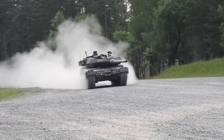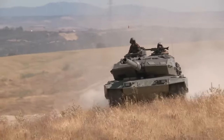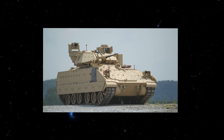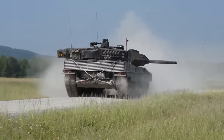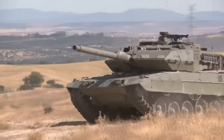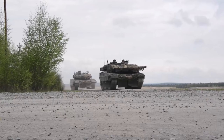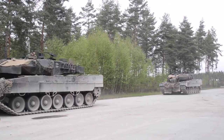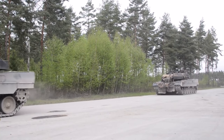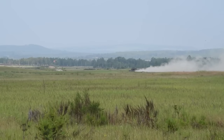Get ready to meet a real game changer — behold the Leopard 2. The Leopard 2 was first introduced into service by Germany in 1979 after years of development, and quickly became a popular tank with more than 3,200 units sold worldwide. The Leopard 2 is also part of NATO's Rapid Reaction Force, a high-readiness force made up of troops from various countries that can be deployed quickly to respond to crises around the world.